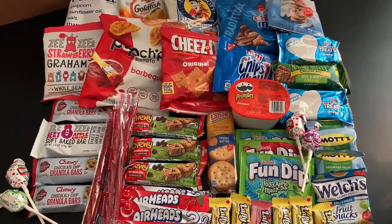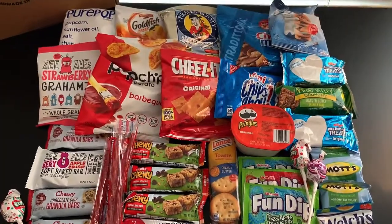Got some breakfast bars, some granola bars, and so much more. Here's a quick peek at everything that's included in this 45-Count Cravebox box.